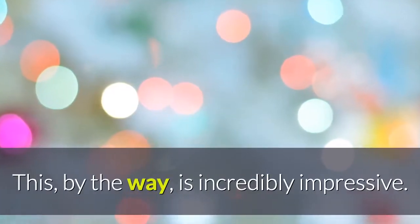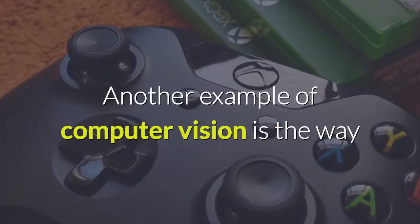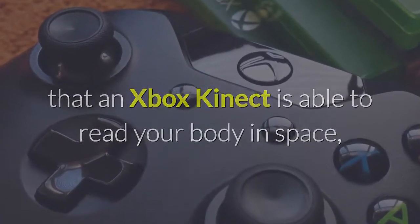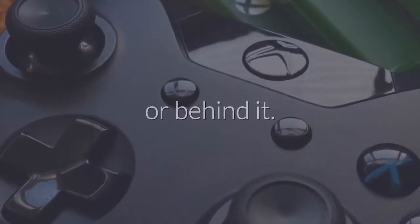This, by the way, is incredibly impressive. What is computer vision? Another example of computer vision is the way that an Xbox Kinect is able to read your body in space, or the way that a car is able to drive itself by detecting what's in front of it or behind it.